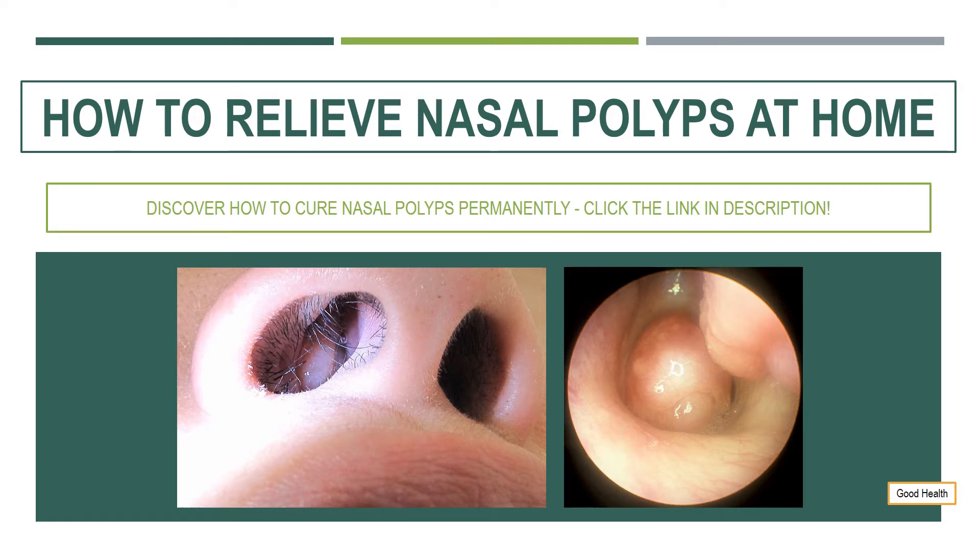Nasal polyps are some nasty little things that form inside the sinuses. They are teardrop shaped and look like grapes. They are brown, red and yellow in color and cause all sorts of problems for people that suffer from these growths.